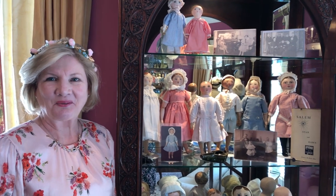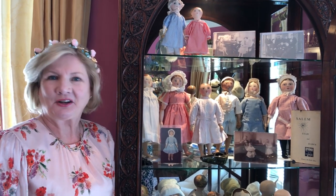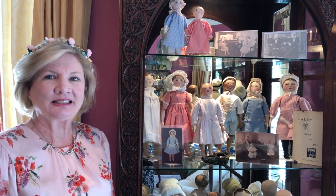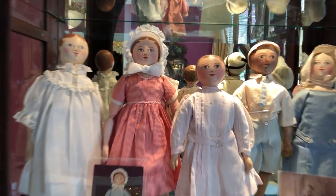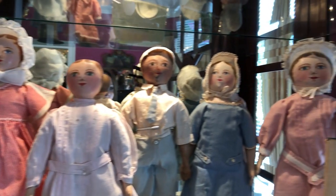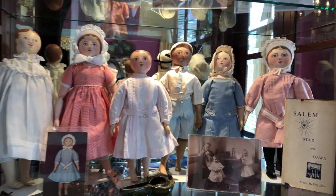All the Maggie Bessies are back home in North Carolina. It's so fun to see them in one spot. Not all of you got out to the museum, so now we're going to show them off again and let you see them at home in my home collection. They're my prized dolls. They are phenomenal.